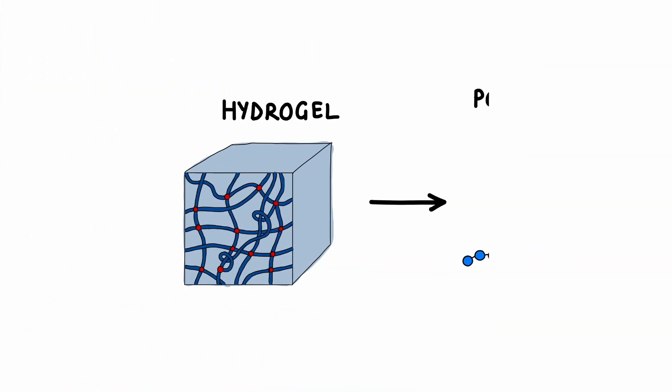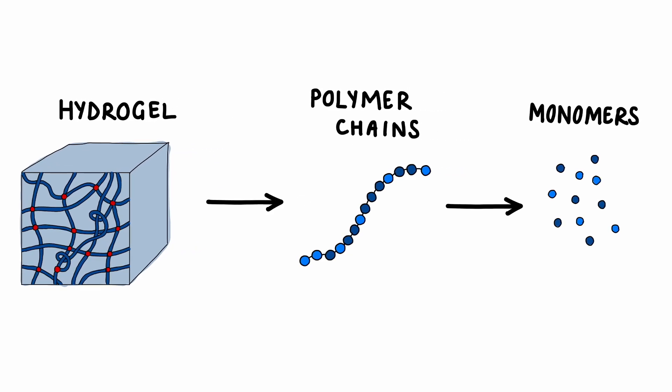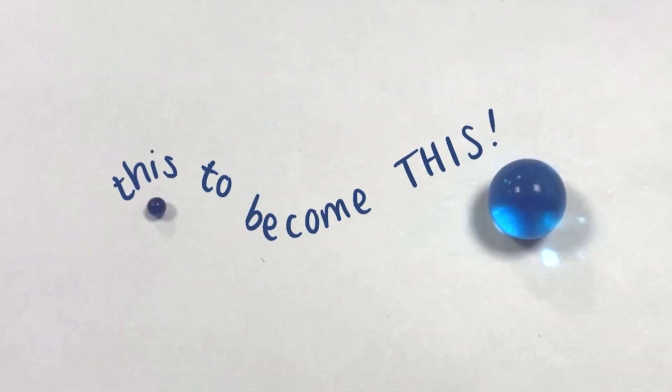Hydrogels are 3D networks of polymer chains that are made up of repeating units called monomers. These polymers are hydrophilic, which allows the material to swell in water, and for this to become this.